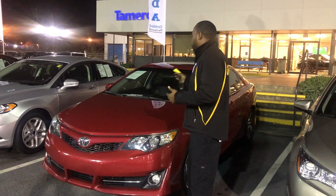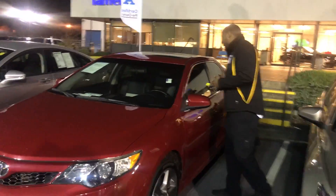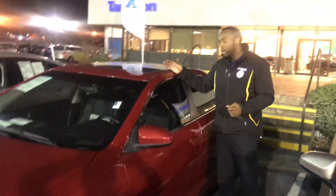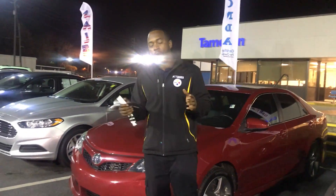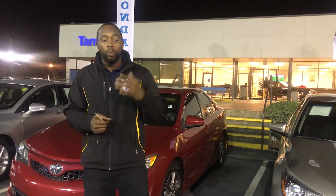I have great news for you — we also have a 2014 red Toyota Camry. This is super loaded: it has two-tone leather stitching inside, black exterior leather, a sunroof, backup camera, and alloy wheels. This is a super nice vehicle. I know cars.com had you looking for this vehicle, and we have the red one that you're looking for.